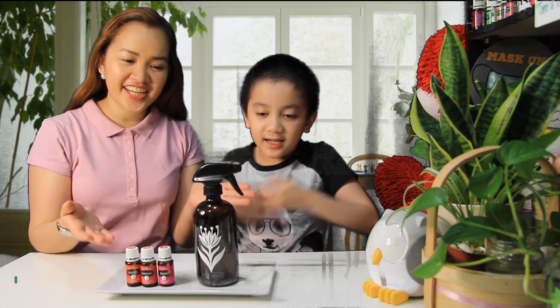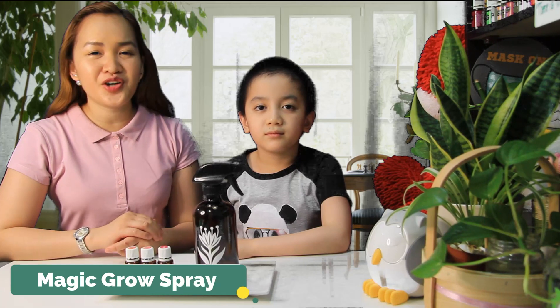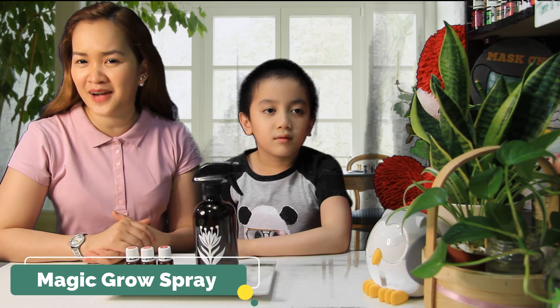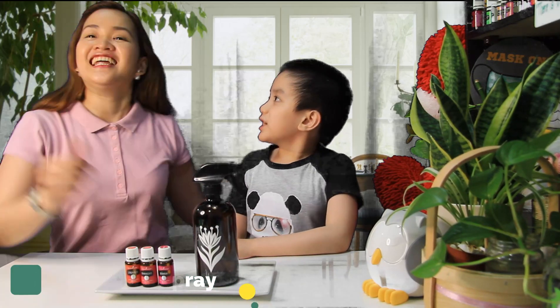So the second one is your Magic Grow Spray. It encourages growth, especially in those early stages. It helps when you're propagating your plants. Ethan, are you ready? Yes, Mommy! Let's start!